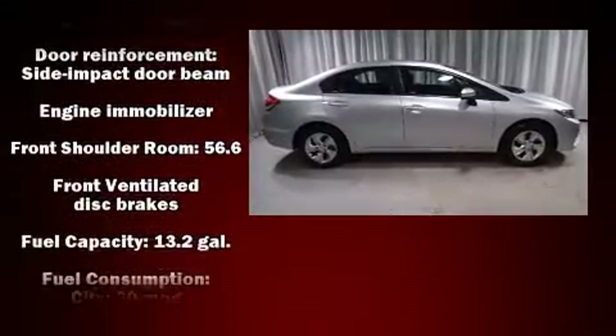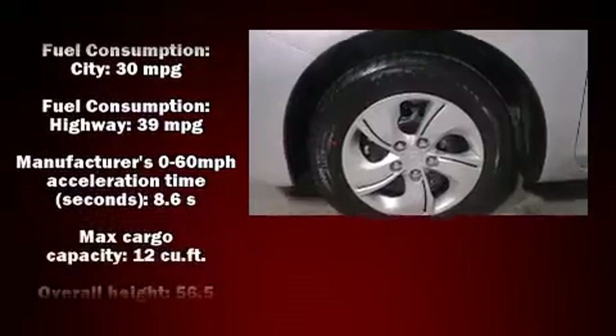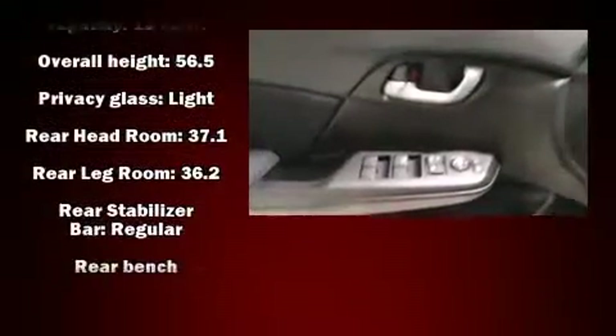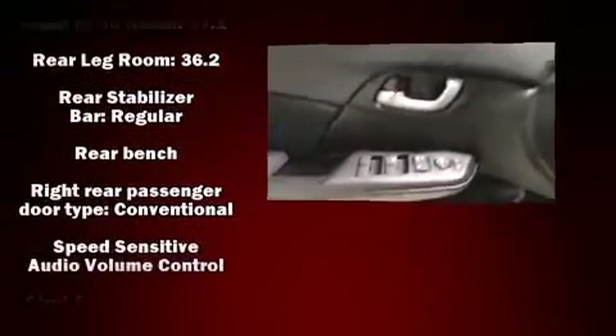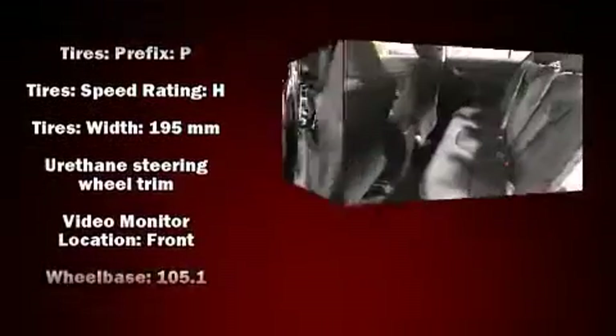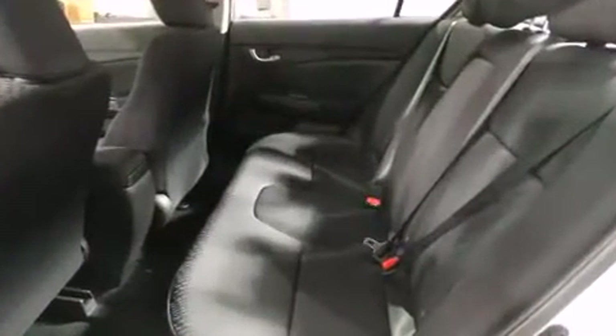Honda ensures the safety and security of its passengers with equipment such as dual front-impact airbags with occupant-sensing airbag, front-side impact airbags, traction control, brake assist, a security system, and ABS brakes. This car was designed with safety in mind, allowing you to drive with even greater assurance.